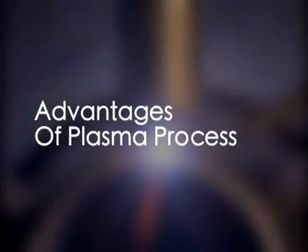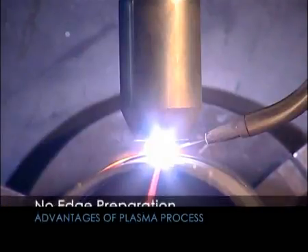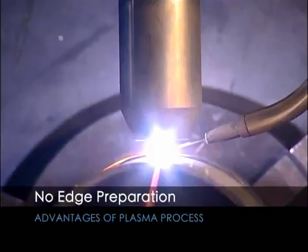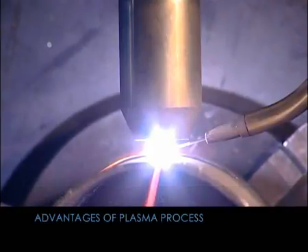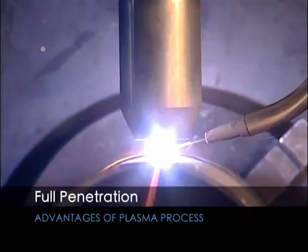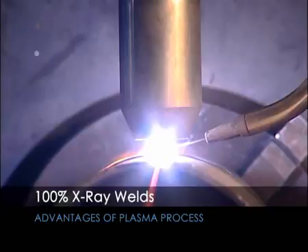The main advantages of the plasma process are: no edge preparation or beveling necessary before welding for thicknesses up to 8 mm in stainless steel with a closed square edge butt joint; full penetration from one side due to the keyhole effect; and welds of exceptionally high quality, 100% x-ray standard.